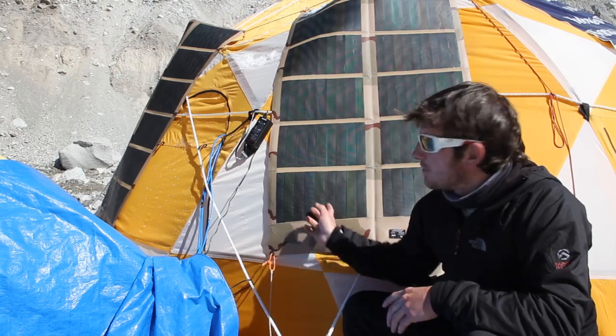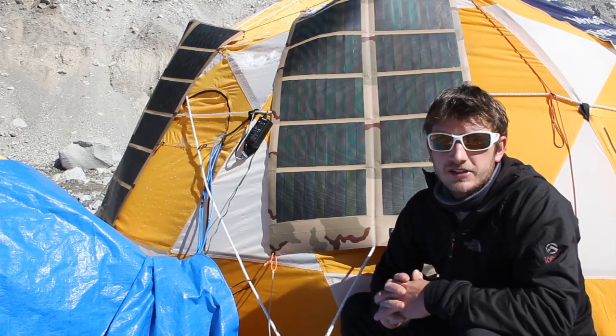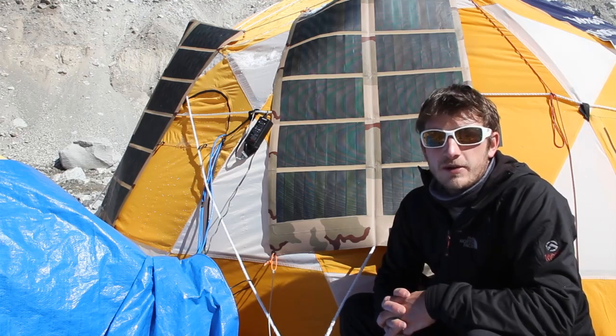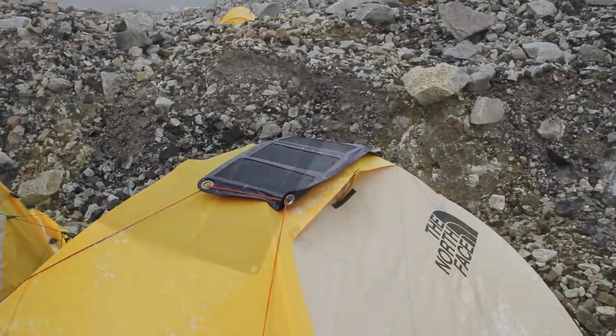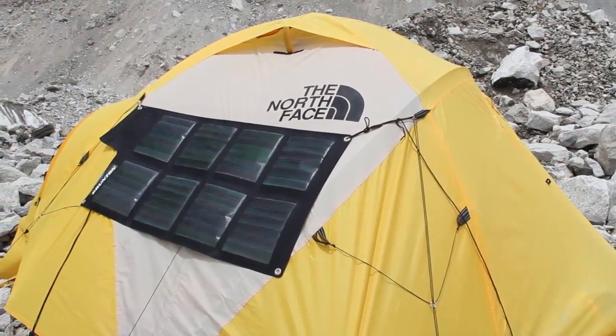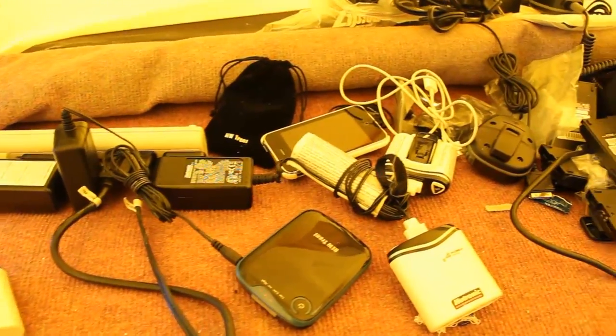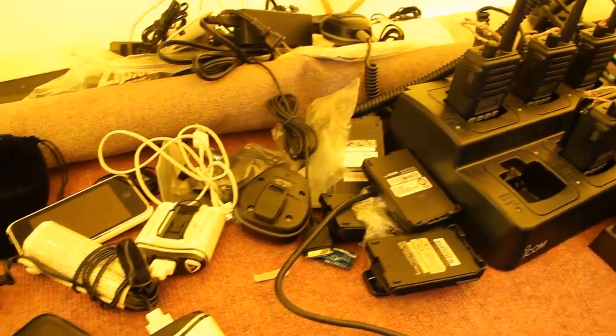Right here are two panels we have on our communication tent. Each of these panels goes to one of our two satellite terminals that we use to hook up to the internet. I personally have a solar panel in my tent, and several other members use their own personal solar panels to charge things like their phone, camera batteries, computers, things like that.